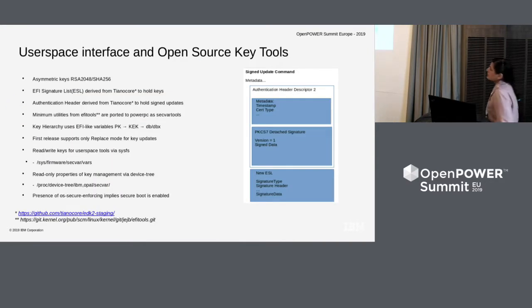User space interface and open source key tools. As a user, to start doing this I need to generate keys, which should be an asymmetric public-private key pair — RSA 2048 and SHA256. I need to store these keys in a container, which is the EFI Signature List, or ESL. We are using this container concept derived from the TianoCore reference implementation. A single ESL can hold multiple certificates, keys, or hashes. The signature format and commands to be submitted use Authentication Header Descriptor 2, also derived from TianoCore, for holding signed updates. The minimum utilities from EFI tools, used in the case of x86, have been ported to PowerPC as software tools.